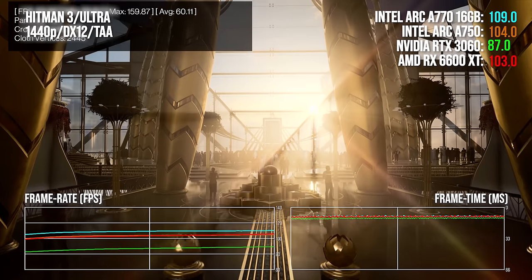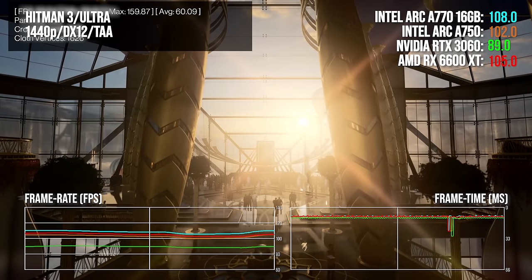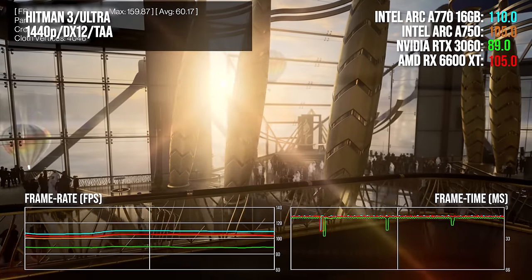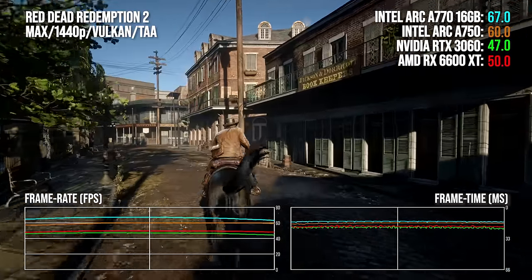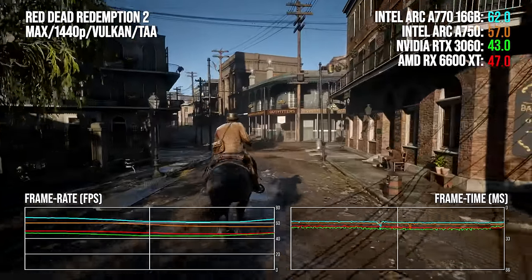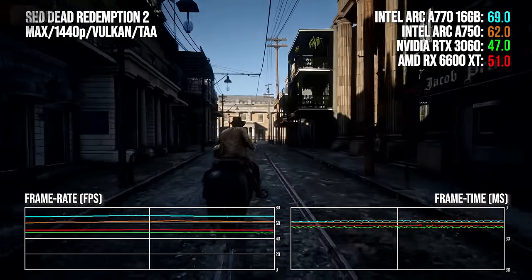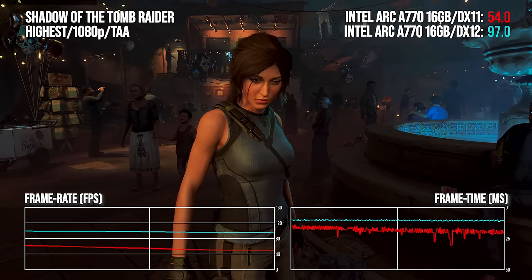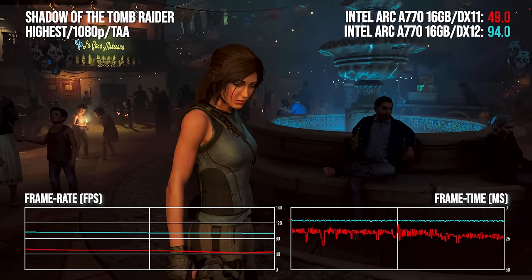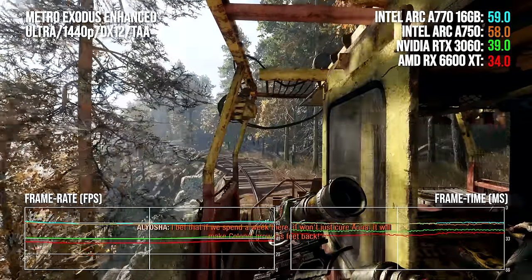The raw numbers are quite impressive. Intel promised a GPU that would deliver better than RTX 3060 performance, and outside of some outlier titles, that's exactly what the two cards deliver — on games that use the latest graphics APIs, DX12 and Vulkan. However, there is still work to be done on DX11 and older APIs, which Intel has acknowledged.